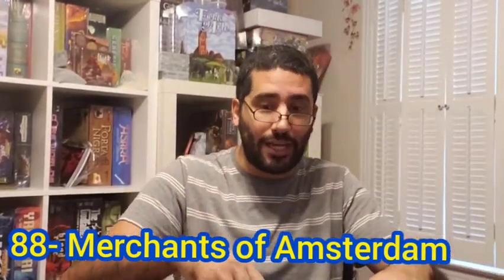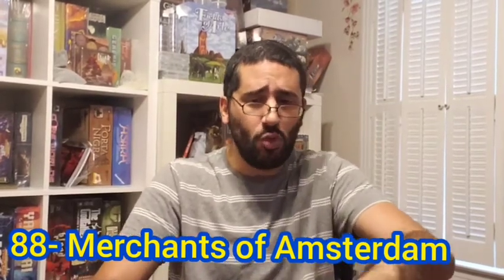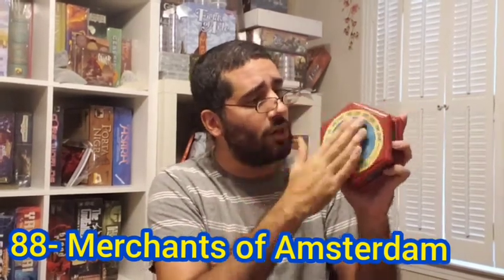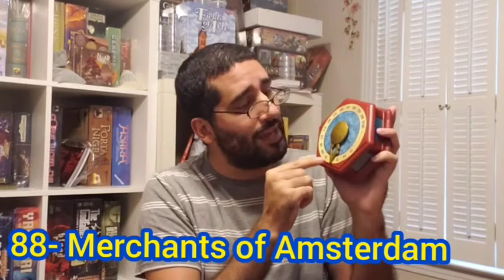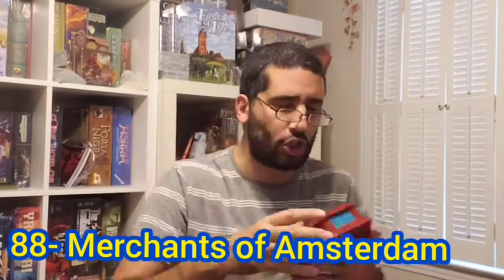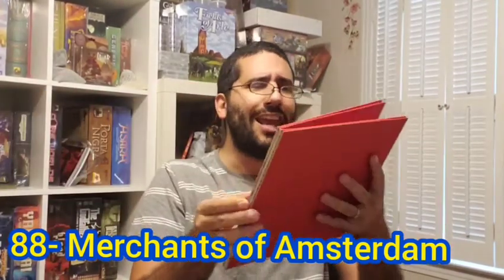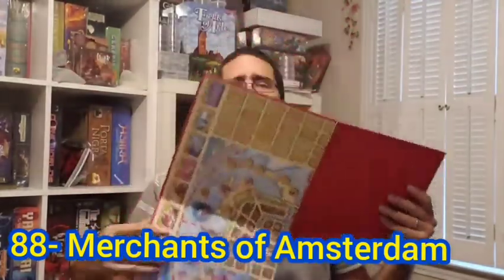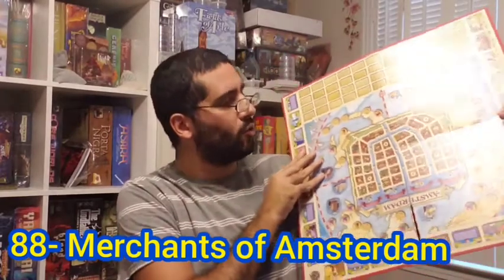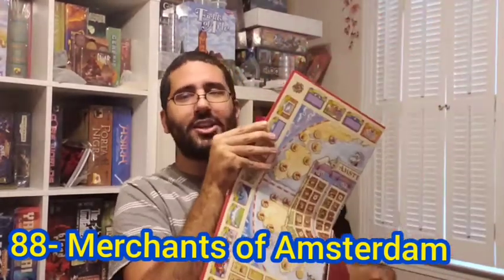There's some auction bidding — we have this Dutch auction timer, which is the gimmick of the game. Players are slamming this, and based on where it lands, that's how much you're willing to pay for the current auction. Players are vying for majority in three different spheres of this game. Brace yourself — it's an ugly-looking board with terrible graphic design and artwork, but basically there are three spheres.